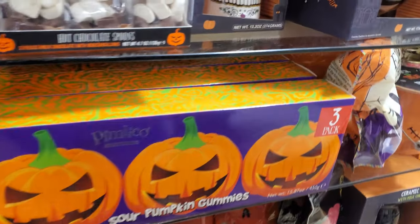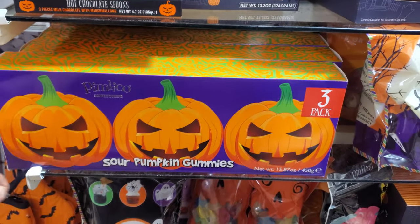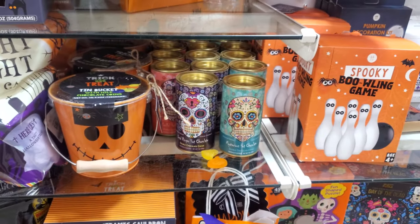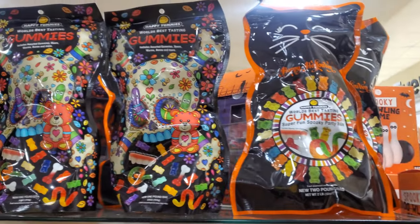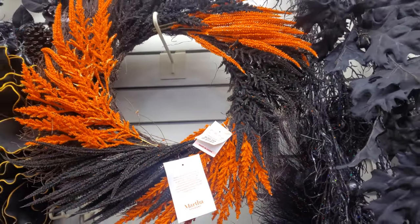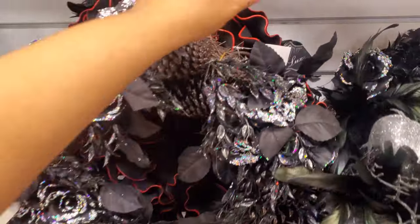I found a sour pumpkin pack — three for $8. They still have these mugs: chocolate mysterious hot chocolate, dead ringer hot chocolate — that's double chocolate. The gummy bears are in really cool packaging. There's actually a really cool wreath — this one is by Martha for $40. I like that black and orange mixed in there, some more bats. This one's kind of cool too.